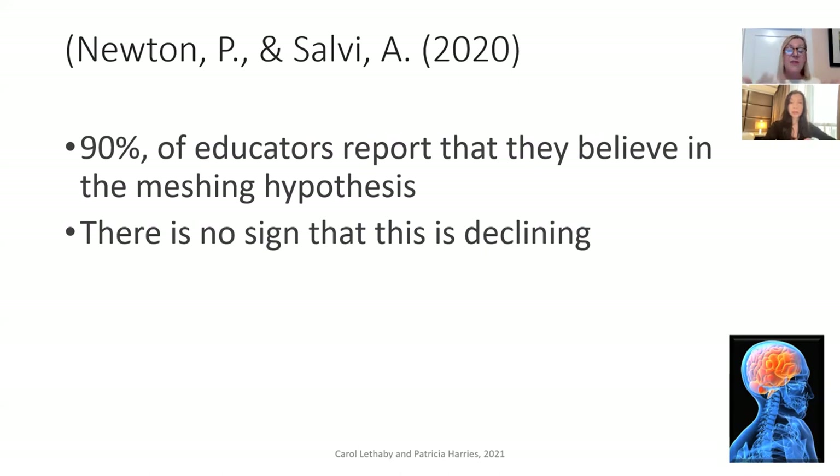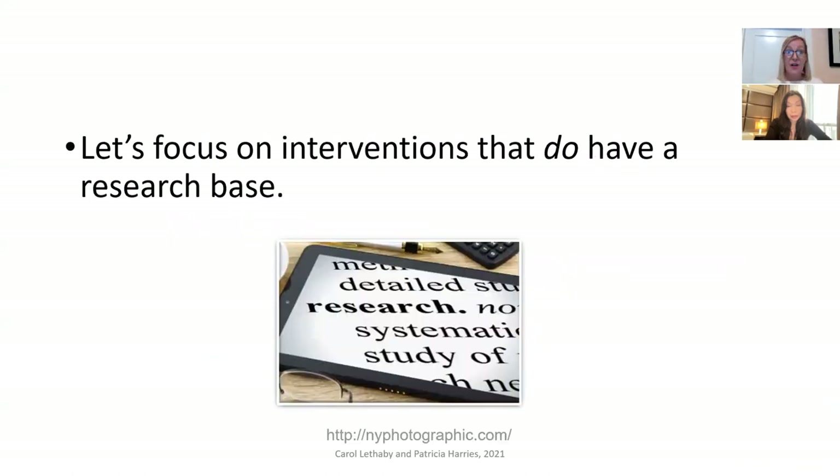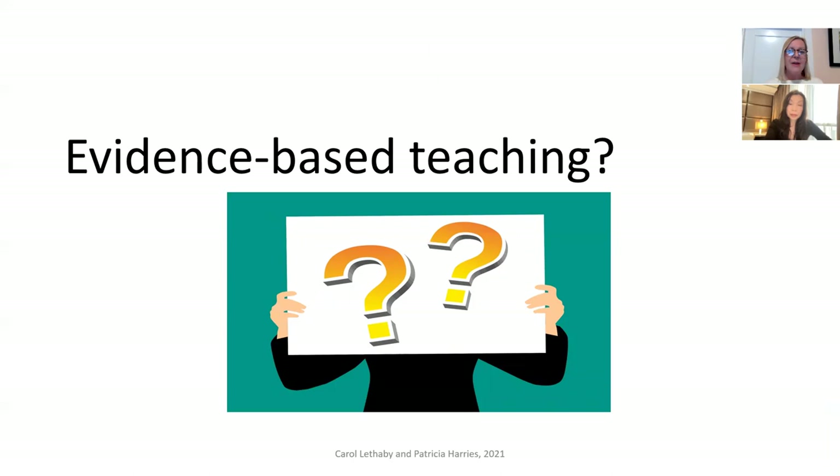Rather than spending all our time debunking myths, perhaps that's not the correct approach. We should be thinking about what effective approaches are instead of saying these things don't work. So for the rest of our presentation, we're going to focus on interventions that do have a research base. This is something we've been working on for a few years, and we've just finished a book about evidence-based teaching — sometimes called evidence-informed teaching — in English language teaching, which will be coming out later this year.